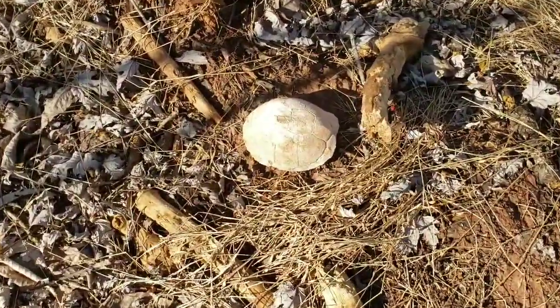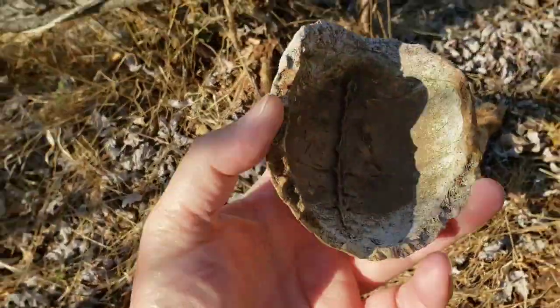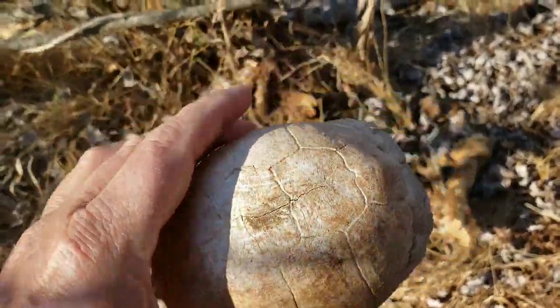Look at this — what is this? A little turtle shell. Good start.